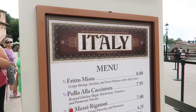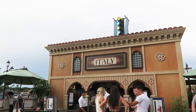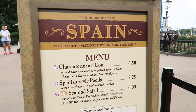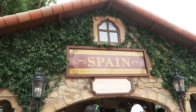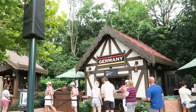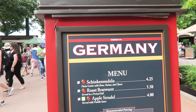Here's the menu for Italy — the Italy booth is super cute. The menu for Spain looks really tasty; we had that seafood salad last year, so good. Super cute booth for Spain this year. Here's the Germany booth and here is the menu in Germany.